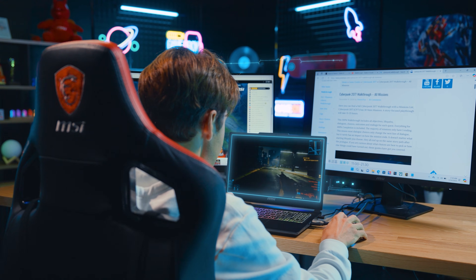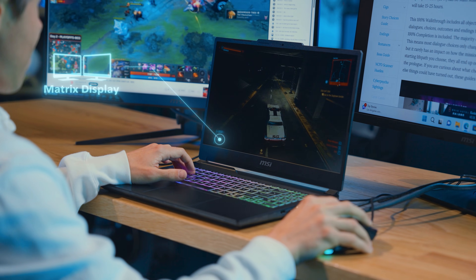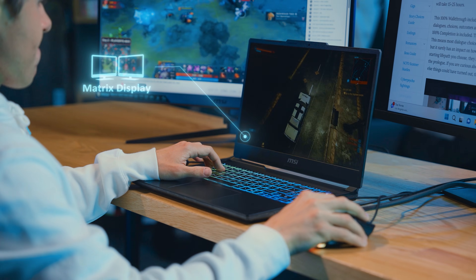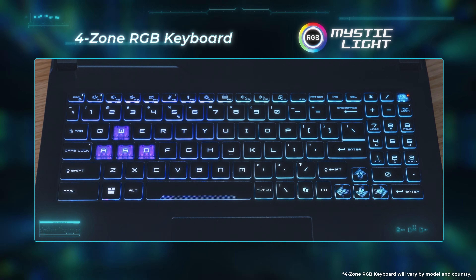The Cyborg Series supports HDMI and USB Type-C with DisplayPort, offering up to two extra displays. You can enjoy a game while searching the game walkthrough or streaming.